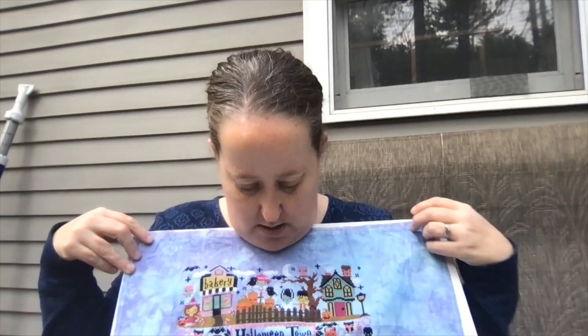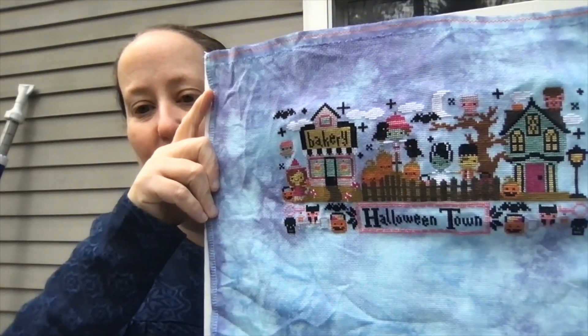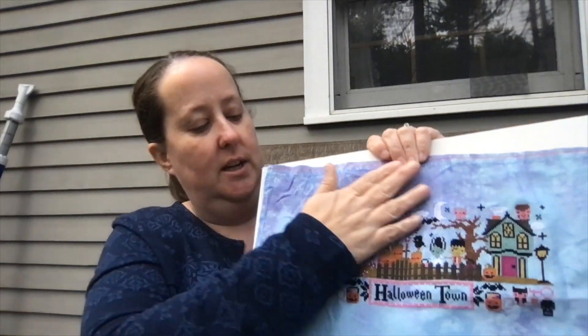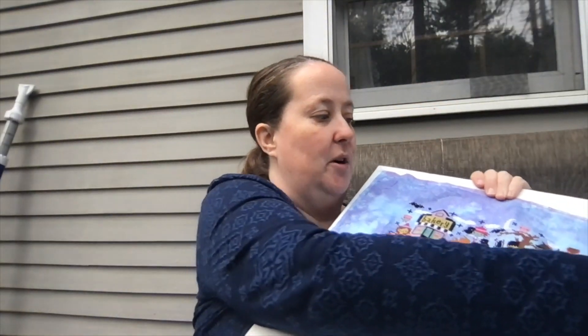This is because of my friend — one of my Bad Influence friends. This is Frosted Pumpkin Halloween Town. And here it is. It just took me, I don't know, like a week, week and a half to stitch. But it was so much fun. And of course, this also has errors. But it's perfectly imperfect — that's what I'm looking for.